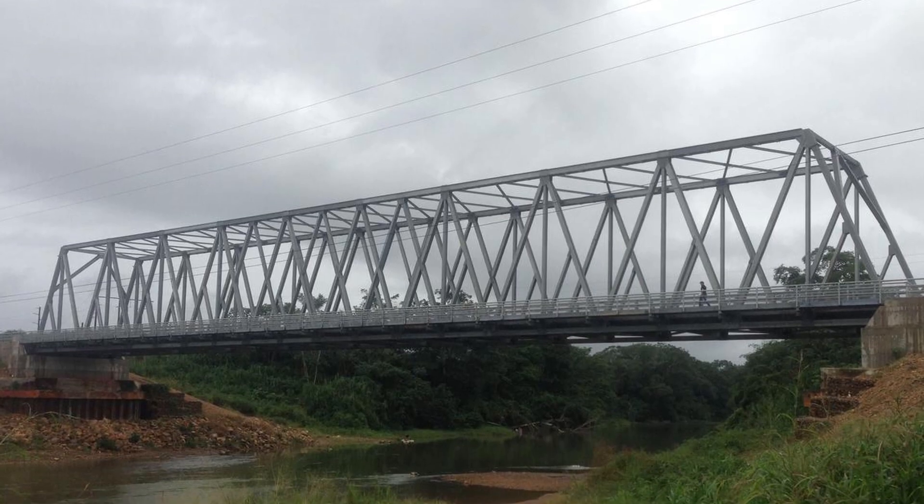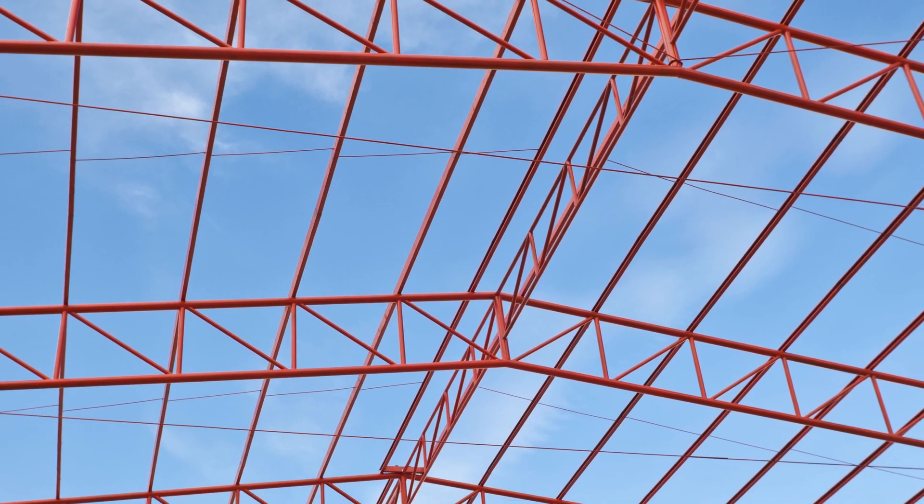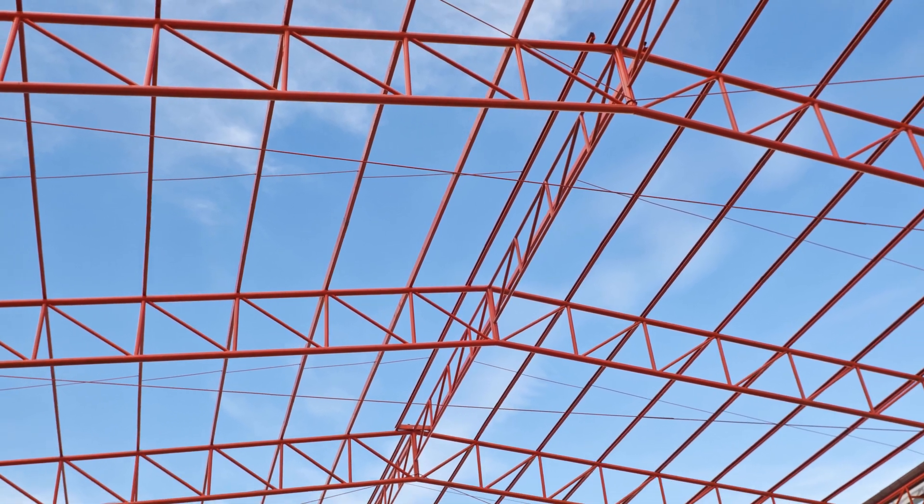Steel is excellent in tension, and since the industrial age it has revolutionized how buildings and bridges get built. Steel trusses — which are beautiful expressions of the physics — allow the steel to do even more. You have seen them everywhere: on bridges, in buildings. But do you know why steel trusses are particularly efficient?